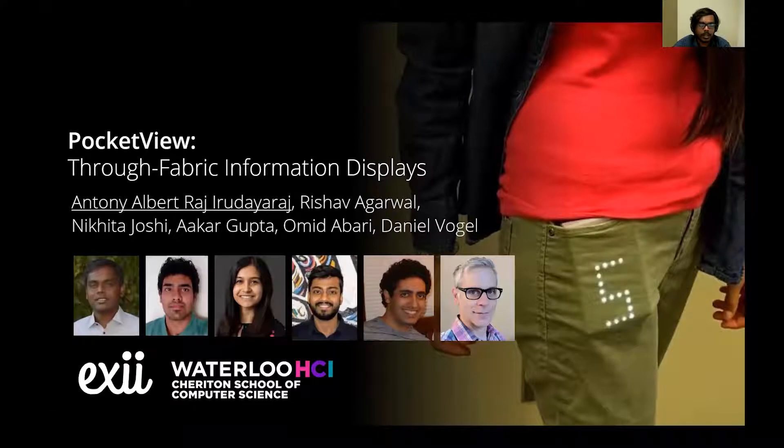Hi, I'm Anthony. I'm going to present Pocket View through Fabric Information Displays. This work was completed at the University of Waterloo with Rishav, Nikita, Harkar, Omid, and Dan.